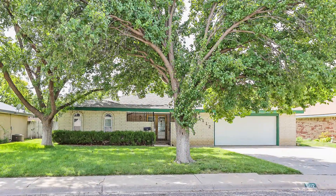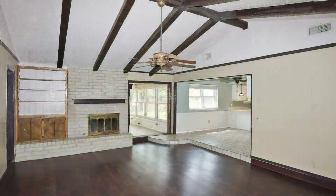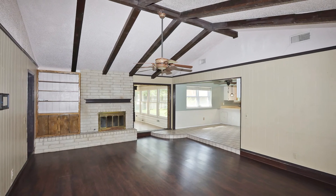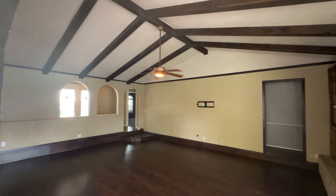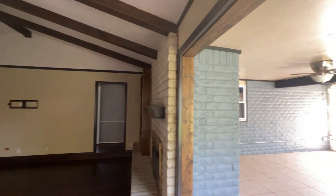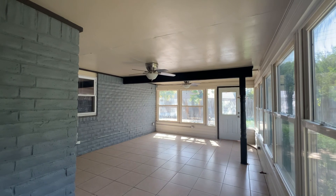This home in Western Plateau has all the essentials for comfortable living. With three spacious bedrooms and two baths, there's plenty of room for a family or guests. The large living area with a vaulted ceiling and fireplace is perfect for gatherings, while the sunroom provides an idyllic place to relax.